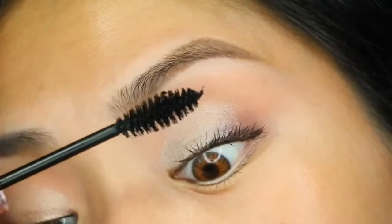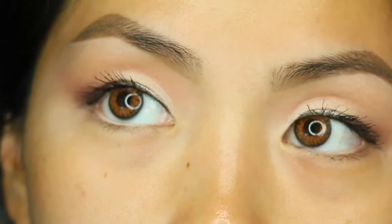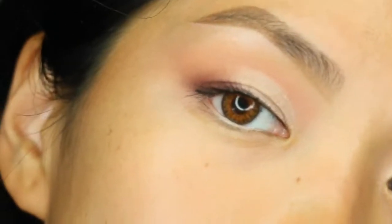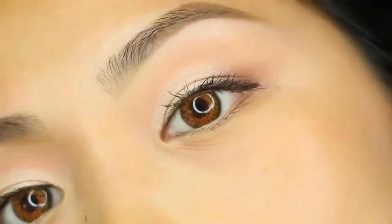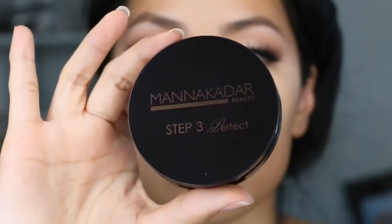It definitely doesn't cause flakes, so it's definitely satisfying, and this is what it looks like on my non-existent lashes. So if you're looking for a mascara that gives you a natural, pigmented, lengthened look, I would suggest this one.